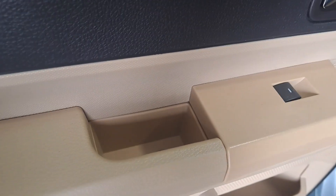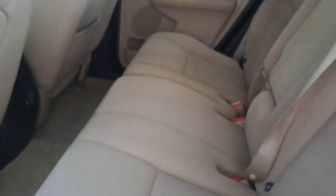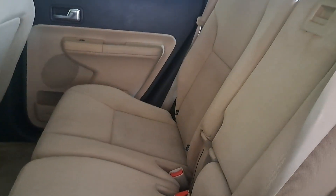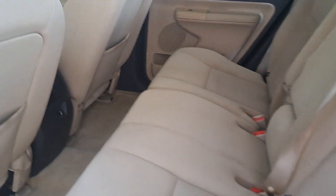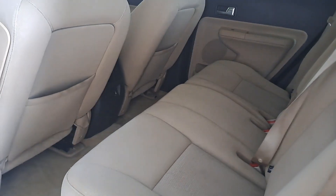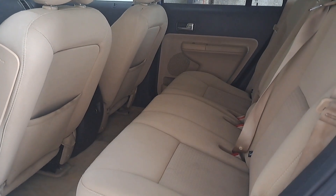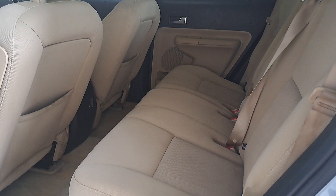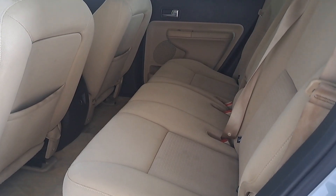This doesn't even look like it needs my help at all. I've got a few little spots here — I will try to get them off, but there's no guarantee. Every car, being a 2008, is going to have some kind of blemish. But this thing looks good. Now if I had to have a beige or white interior — I don't like those in interiors — but if they're taken care of, they're beautiful.